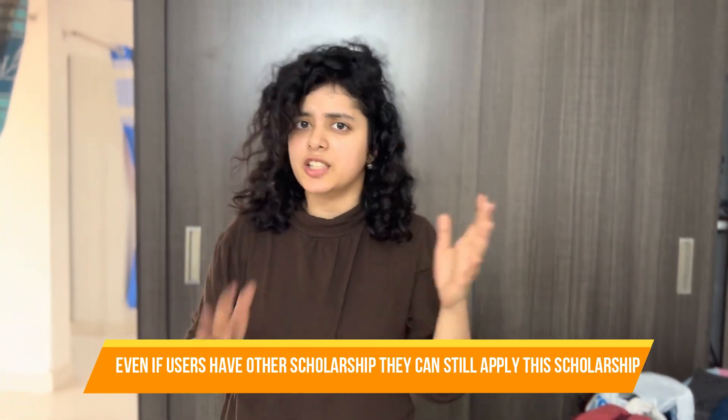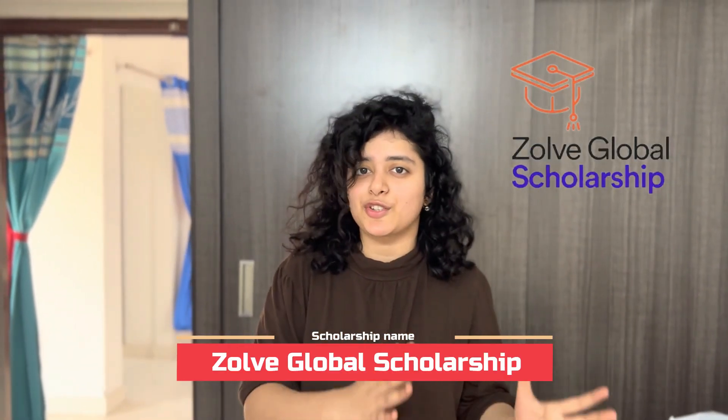Now, a quick note about the Zolve Global Scholarship. You can get useful information for higher studies. You don't need an investment scholarship on your own — you can get a lot of scholarship support. We will be taking a $5,000 scholarship. There is a short list and a long list process for applications, so follow the process carefully.